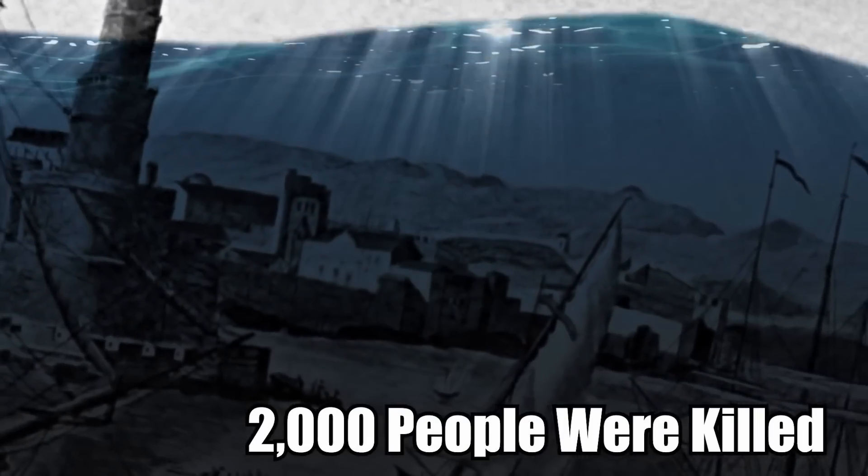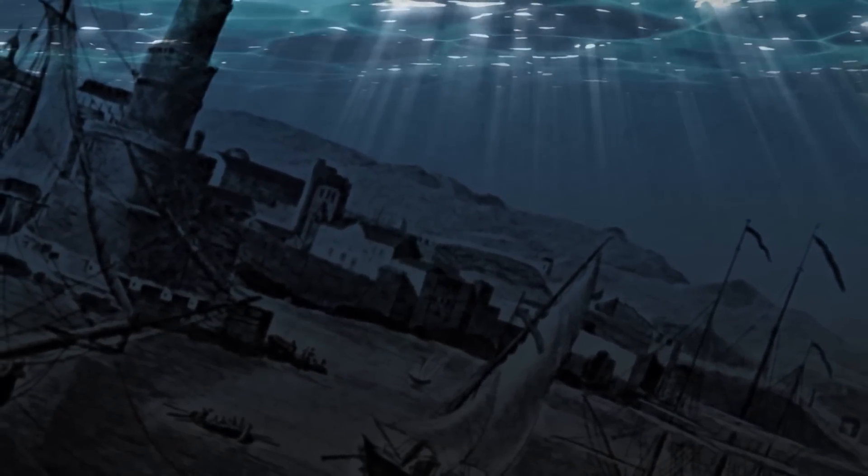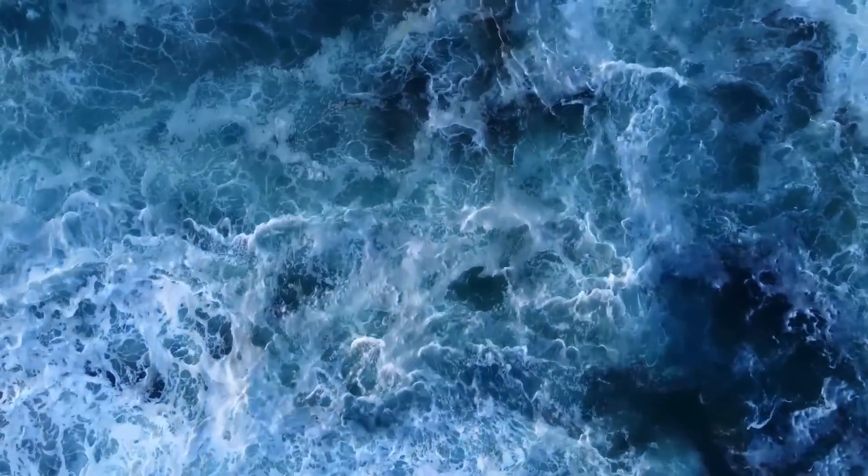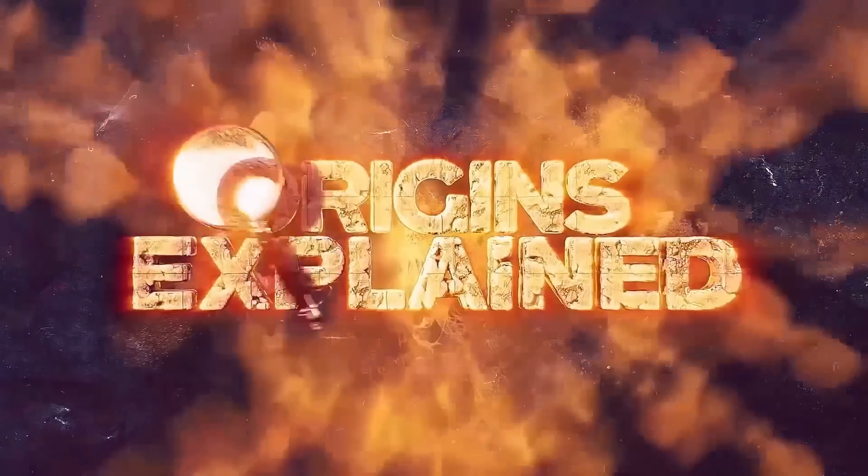Roughly 2,000 people were killed, and the entire city was sunk in a matter of minutes. All these years later, the ruins are still out there, just a few feet below the surface — a prehistoric ghost town.